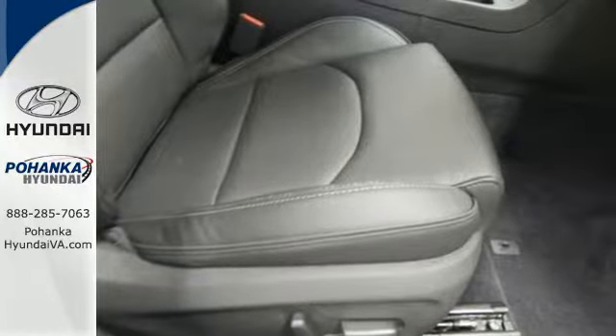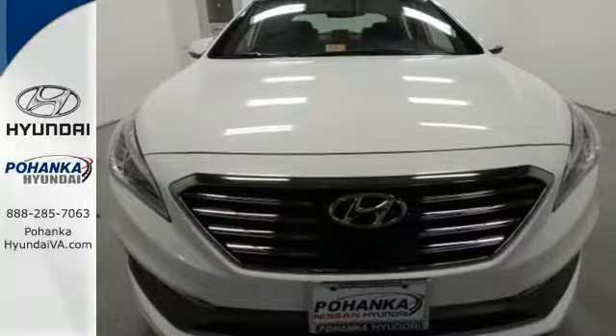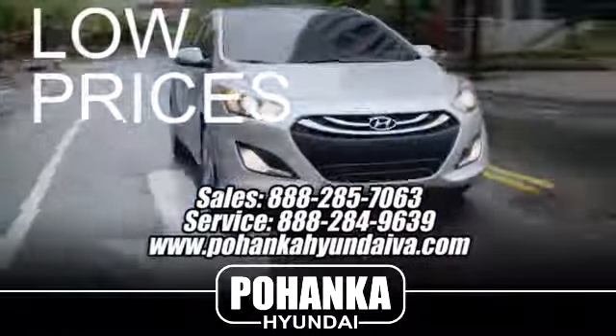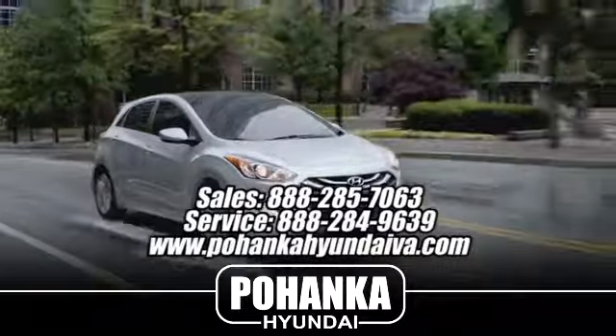There's never been a family sedan quite like this. Cruise in today for a test drive. Great service, great selection, and low prices — that's why Pohenka Hyundai of Fredericksburg is a great place to buy a car.